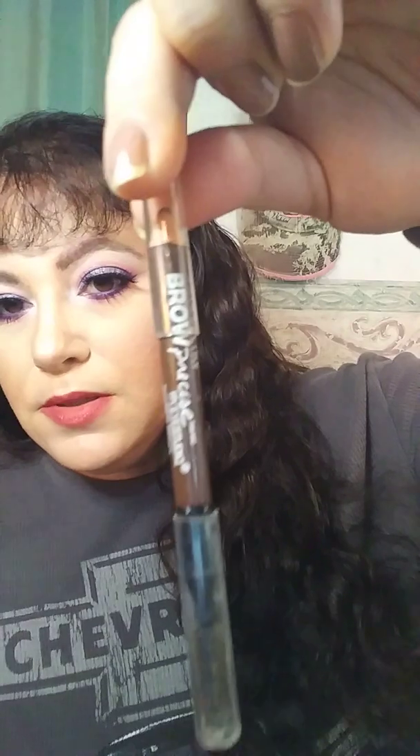Now on to stuff I purchased or got with my orders as samples. These two are both brow products I purchased. The first one is the Maybelline brow pencil. Every time I use it, it is so soft and I have to sharpen it every time, and it doesn't stay very well for me. So that was definitely a fail.